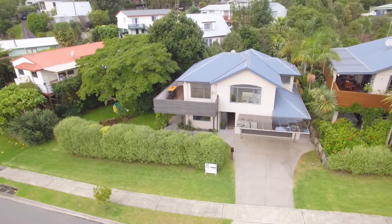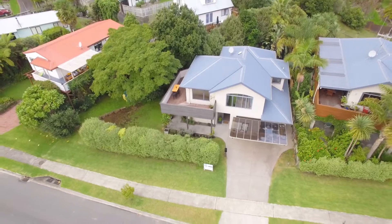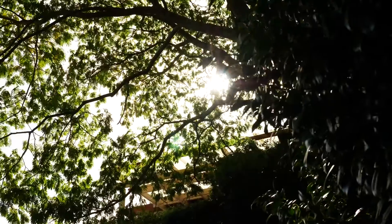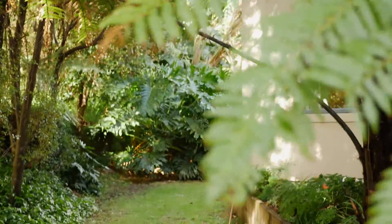Built in 2006 on a cavity system, the modern three-bedroom home has held its style and functionality throughout its time. Surrounded by well established trees, offering the property privacy and shelter.